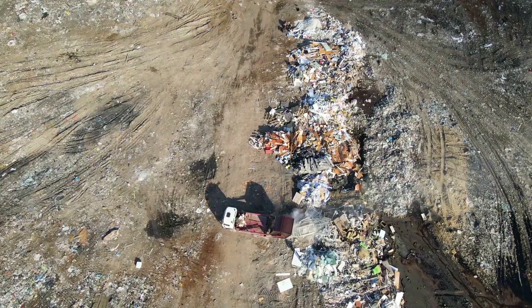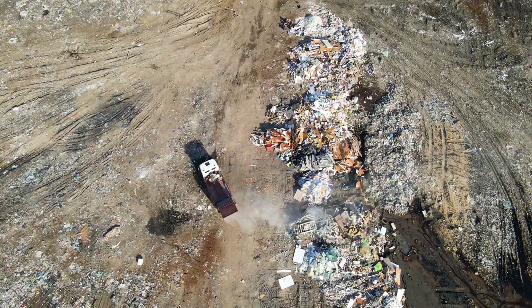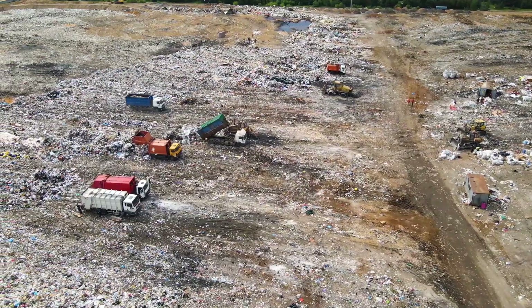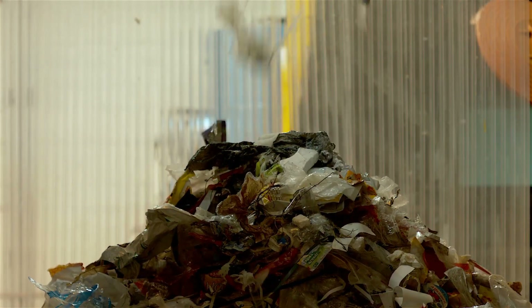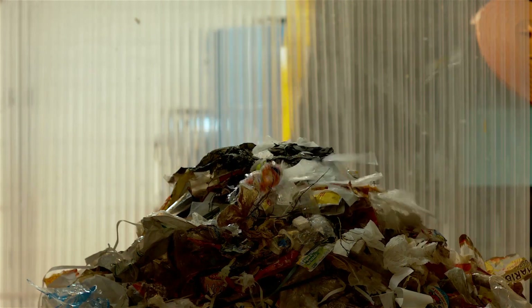But here's the real kicker: managing this waste isn't easy. It's not as simple as separating your recyclables from your trash and calling it a day. It's about sorting through mountains of waste, separating the recoverable from the irrecoverable, the hazardous from the benign. It's a mammoth task — complicated, time-consuming, and expensive.